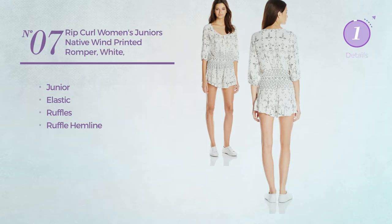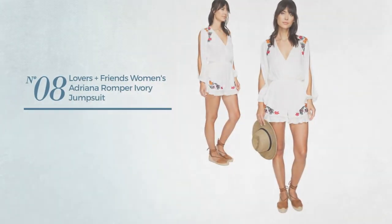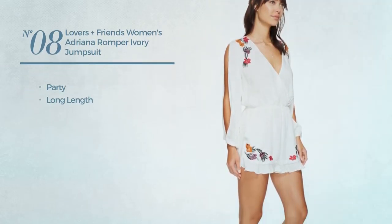Number 7. A junior romper produced with elastic material, styled with ruffles and a ruffle hemline. Available only in white color.